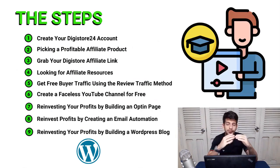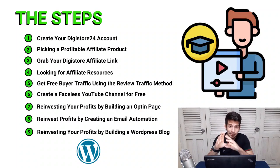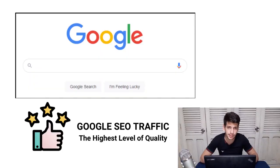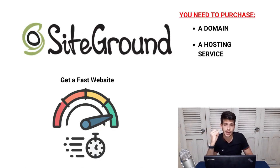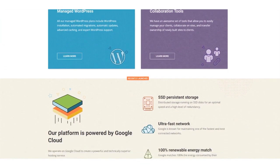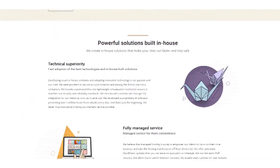Step number nine is reinvesting your profits to build a WordPress blog. It might sound like a lot of work, but the best high-quality free traffic on the internet is found on Google. A person typing a Google search is more likely to buy a product. Building a blog that attracts those people and sends them to your affiliate marketing funnel is one of the best investments you can make in your business — it builds multiple traffic sources. For hosting, the best option for beginners is SiteGround.